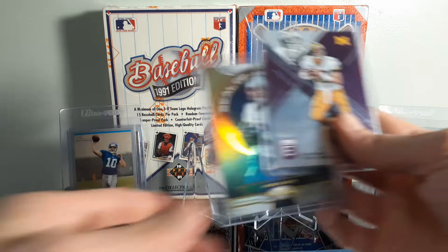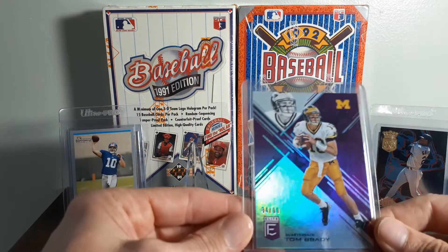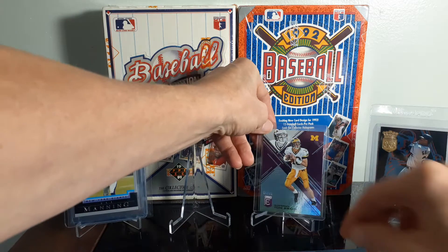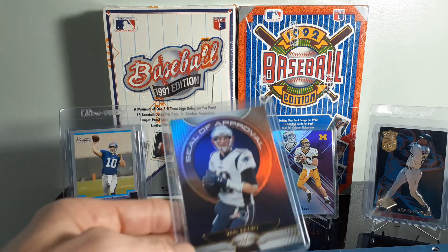Two Bradys here — I paid $2.50 on each of them. I believe this is the 2020 Donruss Elite, 2017, numbered out of 99 Brady in the Michigan. I usually don't pick up college cards too often, but for $2.50 numbered out of 99, I went ahead and grabbed it.